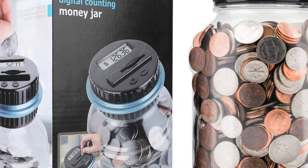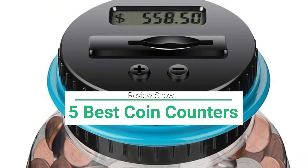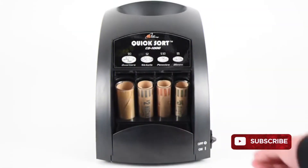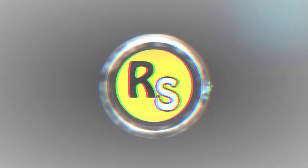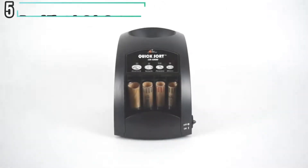Hello guys, welcome to my another video. Today I am going to show you the five best coin counters on the market. Subscribe to our channel and press the bell icon for latest top rated product updates.